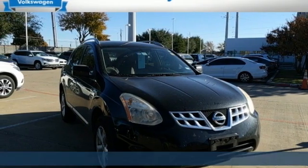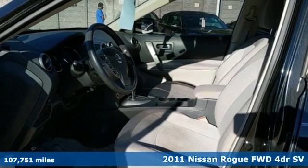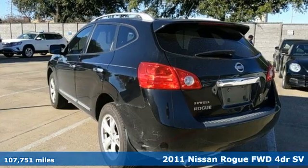It's a 2011 Nissan Rogue. Long, tall, or wide, there's plenty of cargo and passenger space inside this sharp-looking crossover.